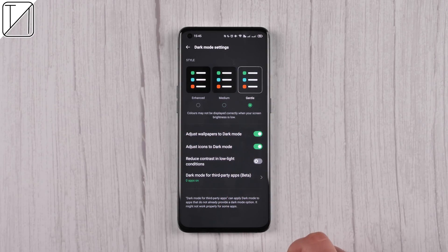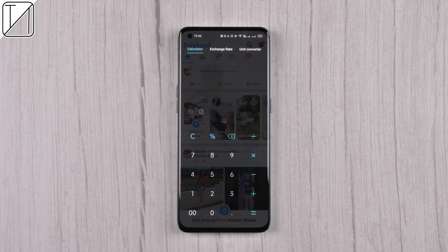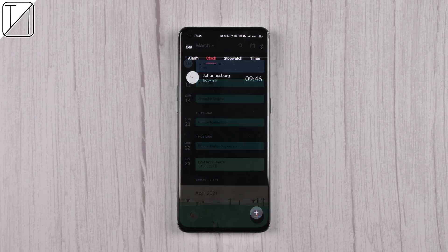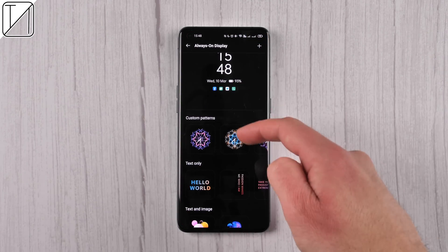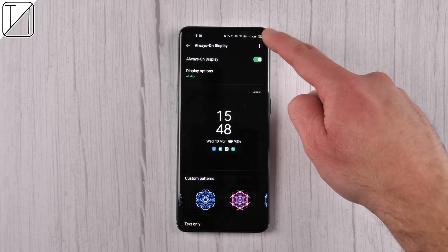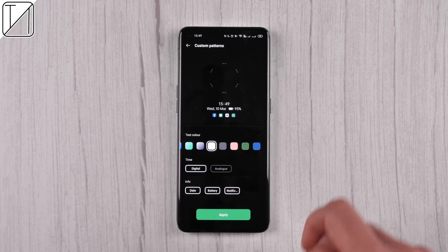What you don't see everywhere is that we have three different options for dark mode: a very deep black, a medium gray, and a light gray. It works with some third-party apps and of course all first-party apps. We also have an always-on display with endless customization options in ColorOS 11.2 — you can even create your own.